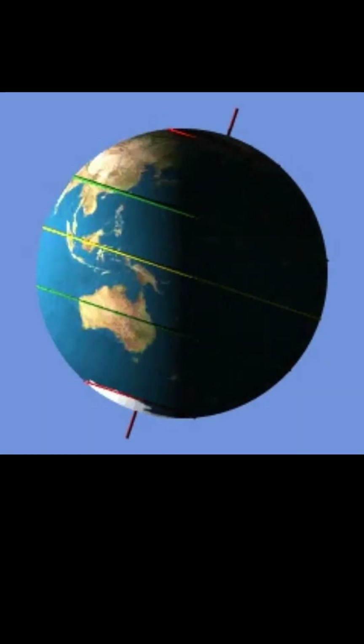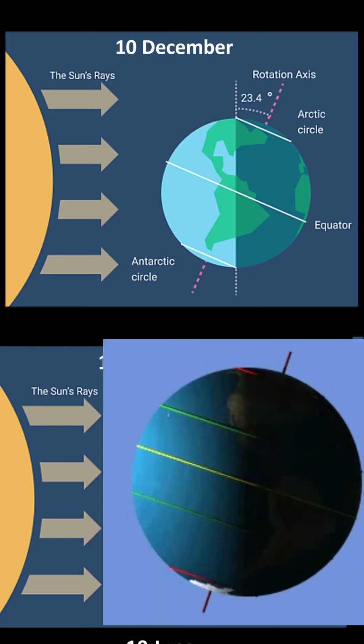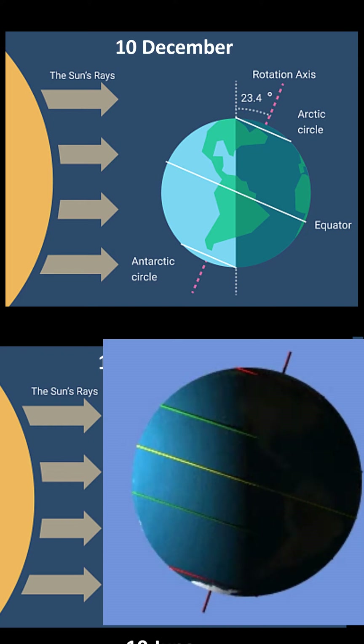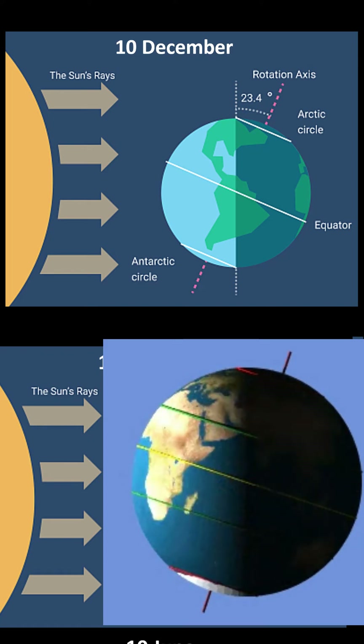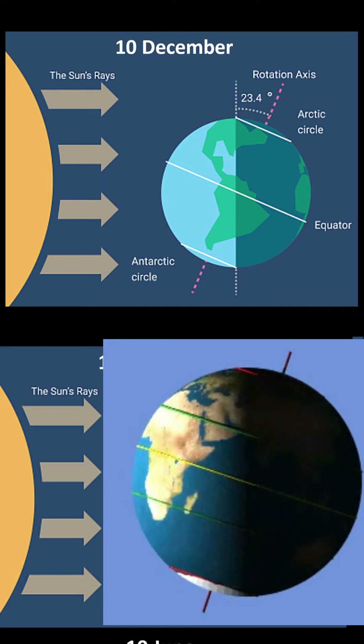Earth's rotational axis is tilted by about 23.5 degrees with respect to its orbital plane. On 10th December, the southern half of the Earth is maximally tilted towards the Sun, so the Sun rises from the South-East and sets in the South-West.